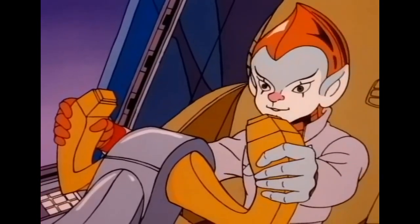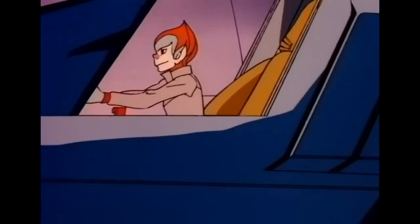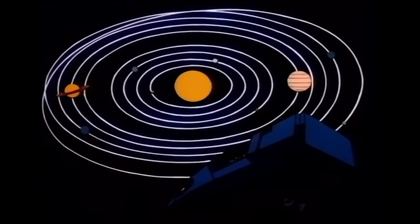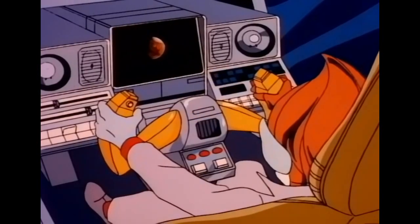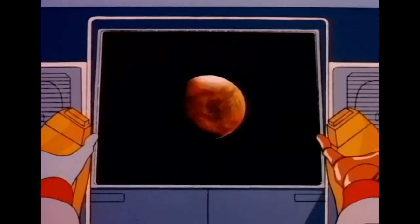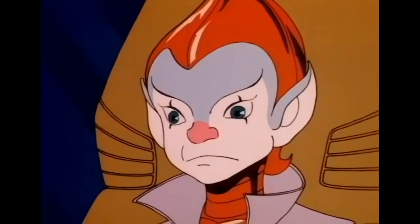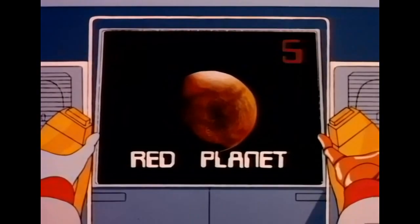Howdy, kid. You ready? Let's go. Okay, blast off. Today, we're going to explore the fourth planet out from the sun, the one just past Earth — Mars. Mars has a nickname that comes from the color of the dust that covers its surface. For five points, what is Mars' nickname? The red planet. You got it. Five points.